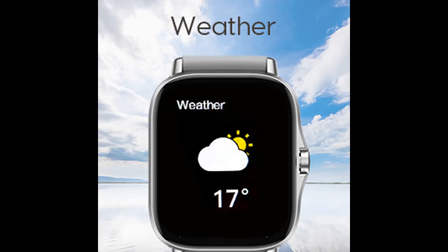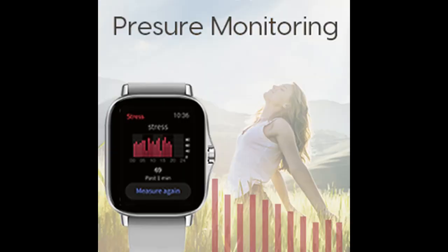Stay connected with a compatible smartphone and automatically synchronize SMS and app notifications. You can also listen to music, see weather, and use the calculator. Note: it does not support replying to text.